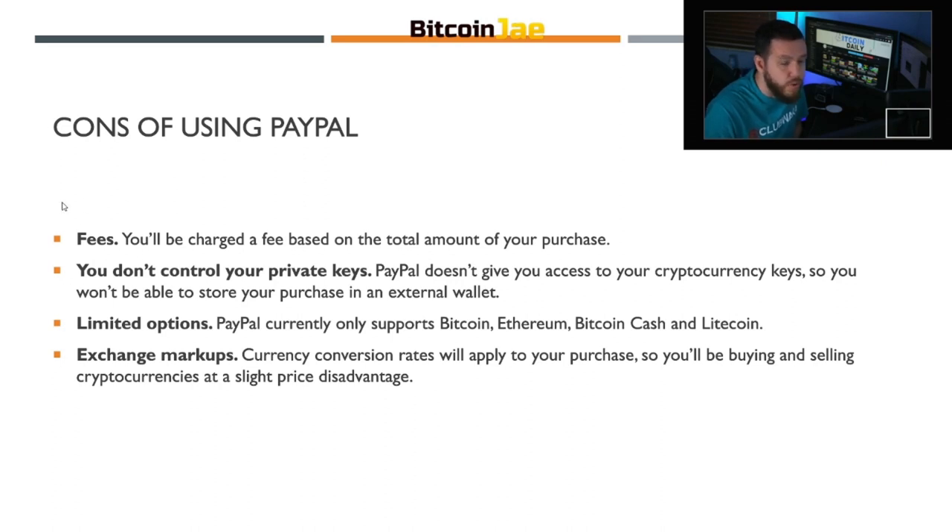An additional pro is that it currently has no fees for the month of December. Now the cons: once fees are introduced in January, you'll be charged a fee based on the total amount of your purchase. You don't have control of your private keys — PayPal doesn't give you access to your cryptocurrency keys, so you won't be able to store your purchase in an external wallet. PayPal currently only supports Bitcoin, Ethereum, Bitcoin Cash, and Litecoin. And exchange markups apply — currency conversion rates will apply to your purchases, so you'll be buying and selling at a slight price disadvantage.